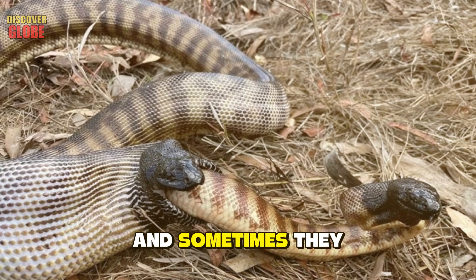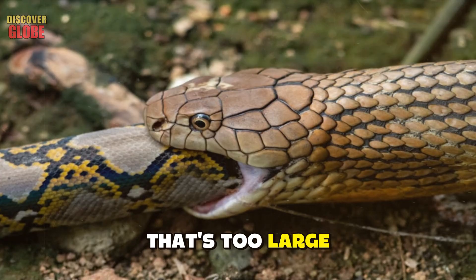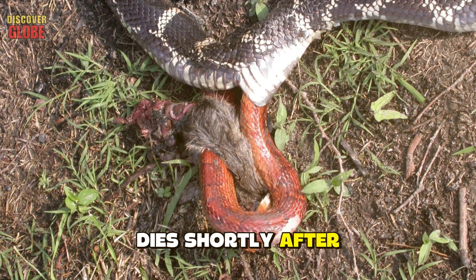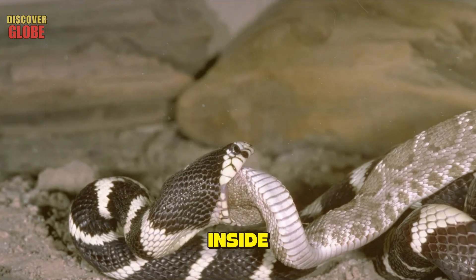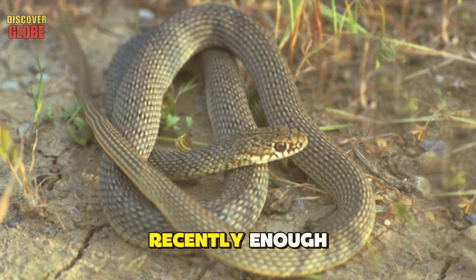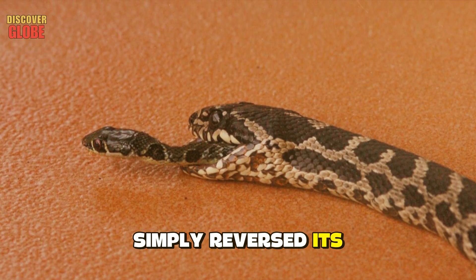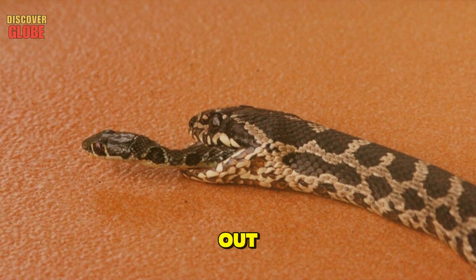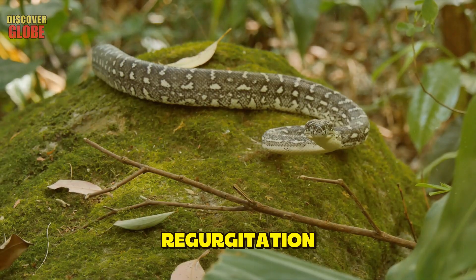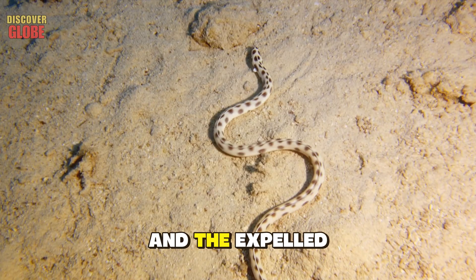This is extraordinarily rare but not impossible. Snakes are opportunistic feeders, and sometimes they bite off more than they can chew. If the predator is killed or dies shortly after feeding, the prey might still be alive inside, waiting for an opportunity to escape. In the Corfu case, the whip snake had been swallowed recently enough that it hadn't yet been digested — when the larger snake died, the smaller one simply reversed its journey, pushing its way back up and out.